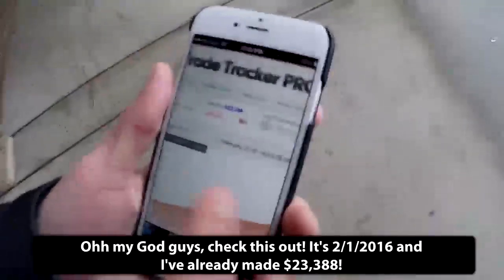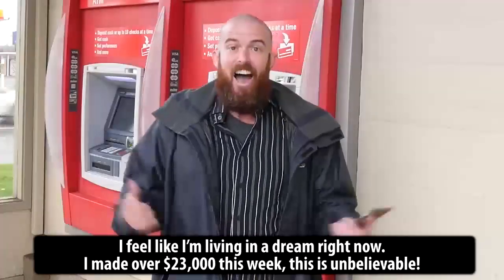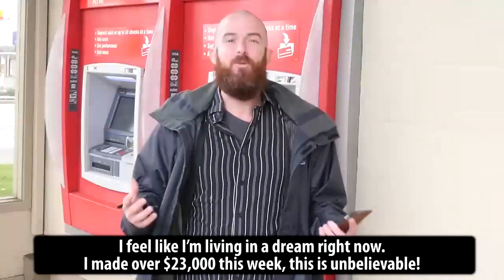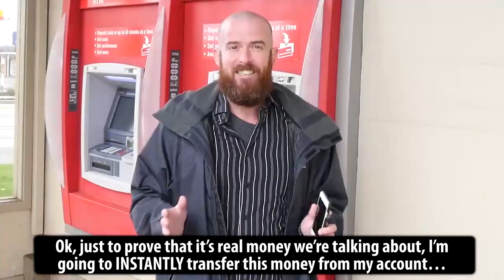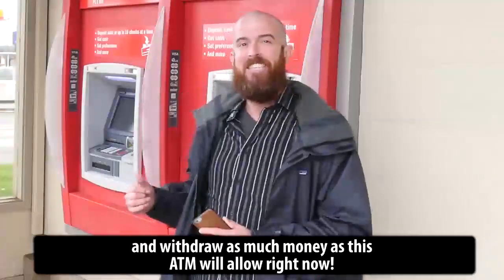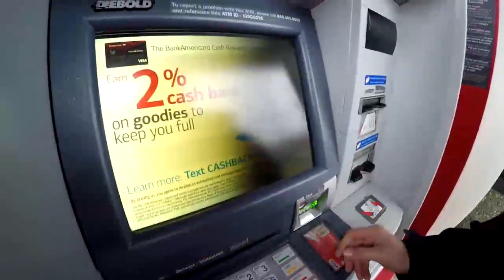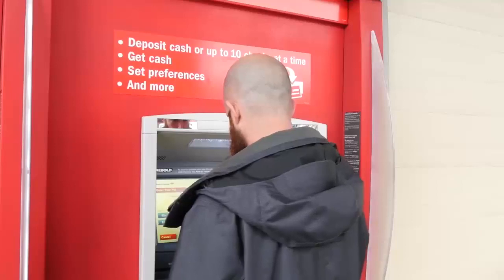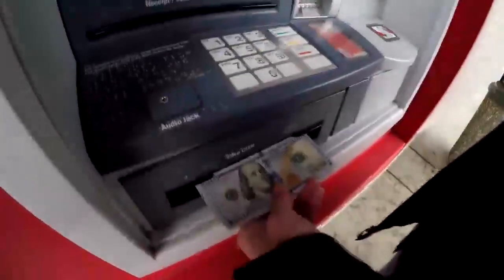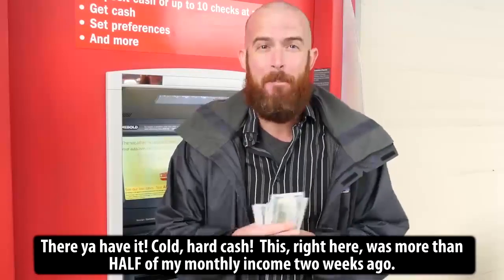Oh my God guys, check this out. It's February 1st, 2016 and I've already made $23,388. I feel like I'm living in a dream right now. I made over $23,000 this week. This is unbelievable. Just to prove that this is real money, I'm going to instantly transfer this money from my account and withdraw as much as this ATM will allow right now. There you have it — cold hard cash. This right here was more than half of my monthly income two weeks ago. Now I'm making more than this every day.